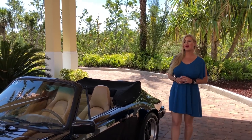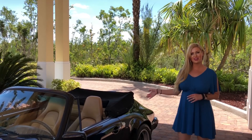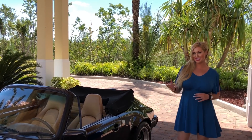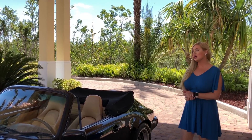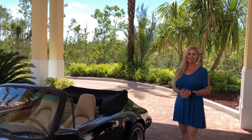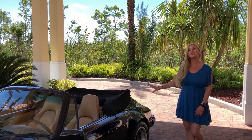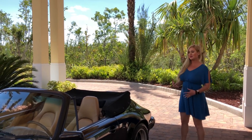Hey guys, Mary Ann here again from Auto House of Naples. Last night I did do a drive in this vehicle, but we realized we had a camera malfunction and the volume didn't work. We came here for lunch and went to the car — they're closed. So we're just going to do a quick video so you can actually see this car.